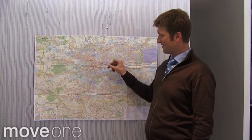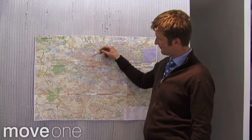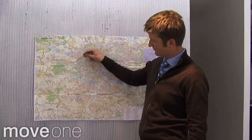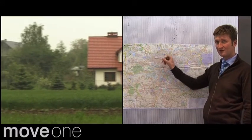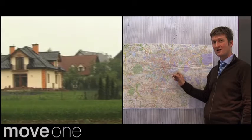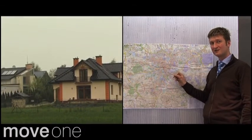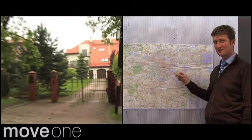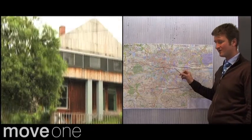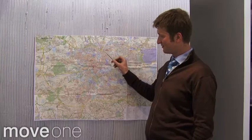Another favorite area is the leafy suburb of Wola Justowska. Very nice place full of nice detached houses with nice gardens and usually double garages. Commonly appreciated by the expats.